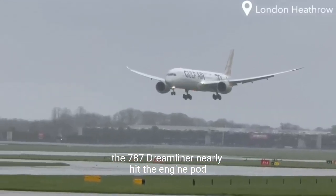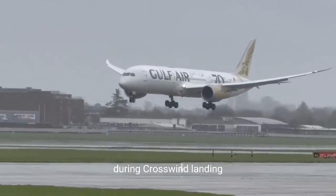This 787 Dreamliner nearly hit the engine pod during a crosswind landing.